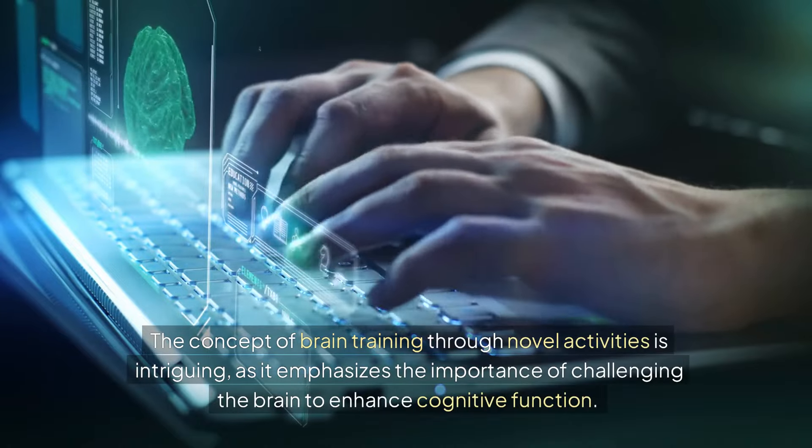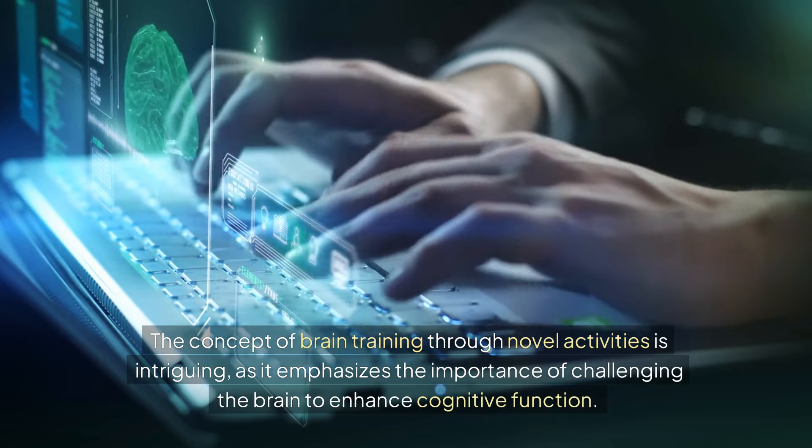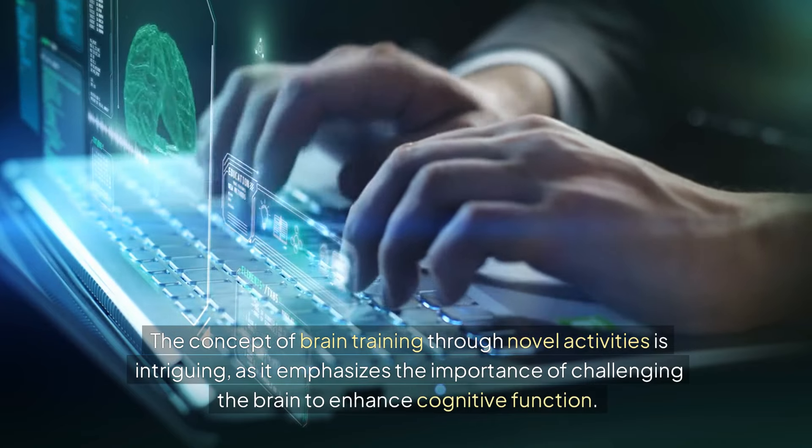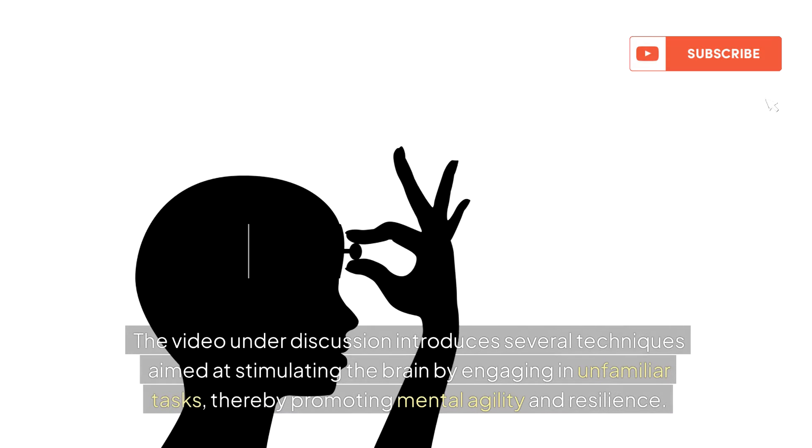The concept of brain training through novel activities is intriguing, as it emphasizes the importance of challenging the brain to enhance cognitive function. The video introduces several techniques aimed at stimulating the brain by engaging in unfamiliar tasks, thereby promoting mental agility and resilience.